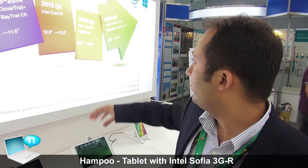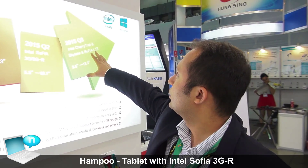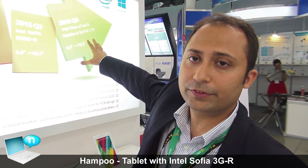If you look at the roadmap here, we will also have the Sophia LTE at the end of the year in 2015 from Hampu.